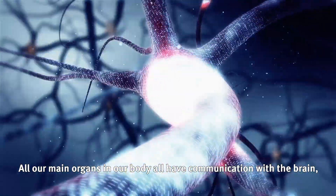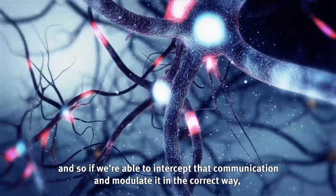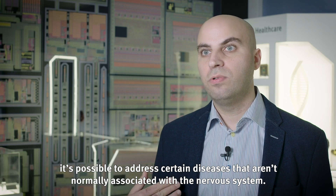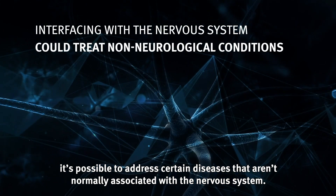All our main organs have communication with the brain, and so if we're able to intercept that communication and modulate it in the correct way, it's possible to address certain diseases that aren't normally associated with the nervous system.